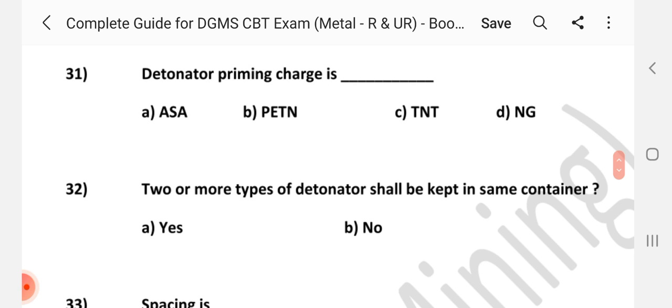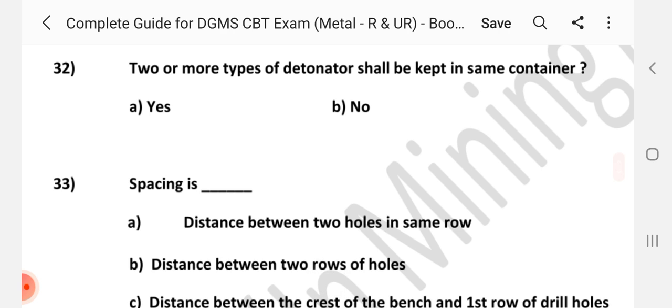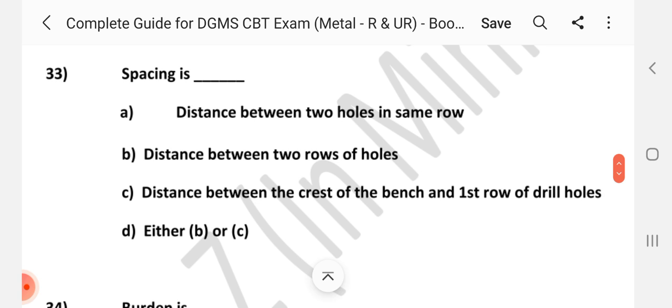Question number 31: T2N priming charge is — Answer is AASA. Question number 32: Two or more types of detonators shall be kept in the same container — Answer is B, No. Question number 33: Spacing is — Answer is A, the distance between two holes in the same row.